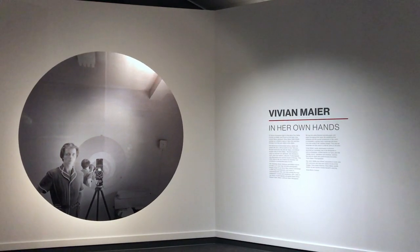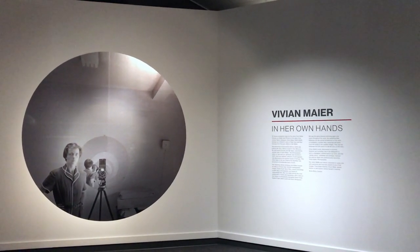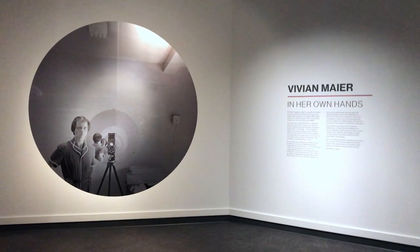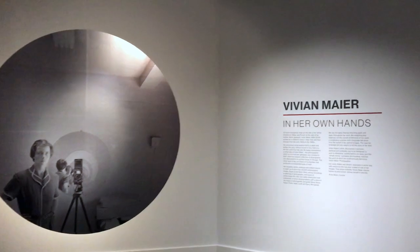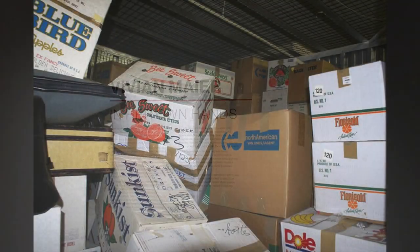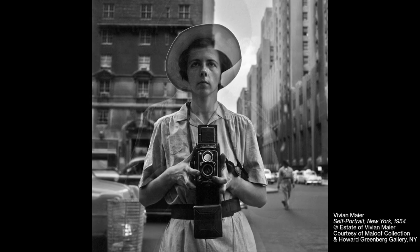Here we are in our feature exhibit Vivian Meyer in her own hands. Vivian Meyer was passionate about photography — so passionate in fact that when a collection of her photos was found, there were over a hundred thousand negatives that were undeveloped. Born in 1926 in New York City, Vivian moved back and forth from Europe and the US, finally settling back in New York for many years.